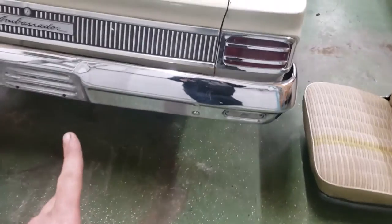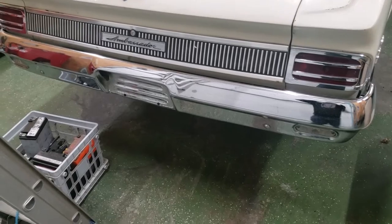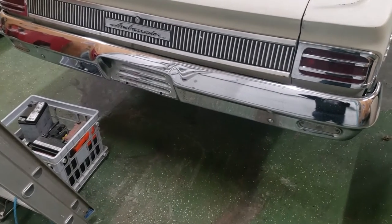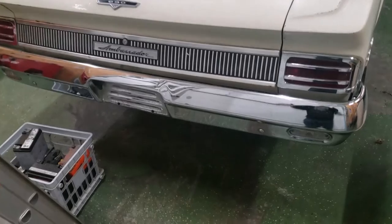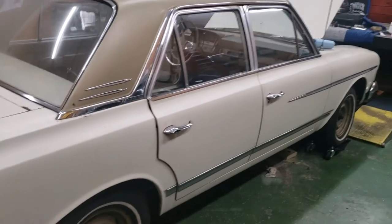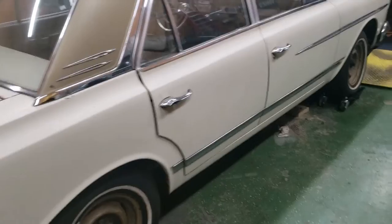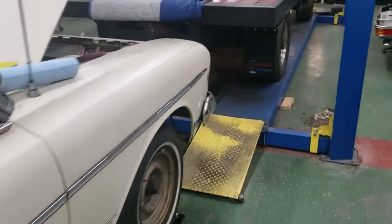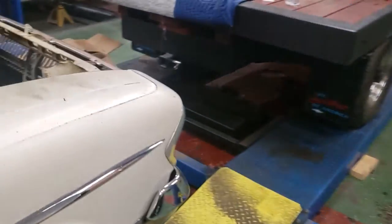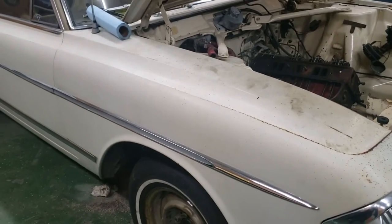Almost forgot — I went ahead and pulled the fuel tank out because I knew it was full of old gas. Not only was it full of old gas, it was full of rust, and when I went to clean it out there were pinholes in the top corner. So the tank is shot. Can't get a replacement — nobody makes a new one. I'm either going to send it out somewhere to get it redone through a tank renewal process, or try to buy a universal tank and fit it up under there. It's only a few hundred dollars to have it fixed hopefully, which might be the most cost-effective option.